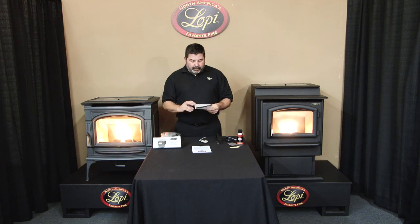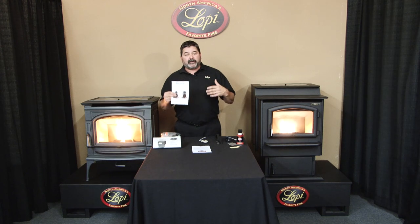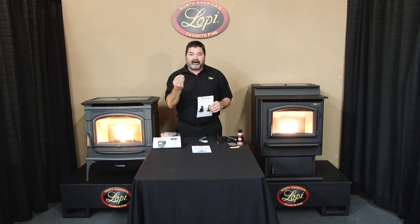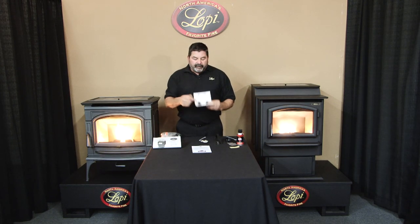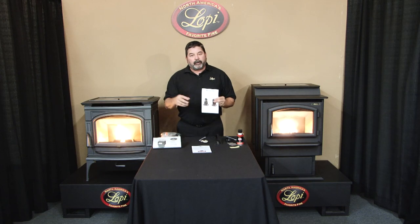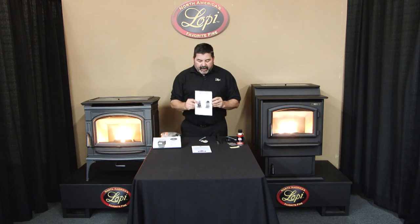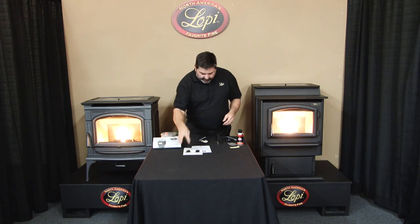We also include a flyer for a device called an ash vac — a vacuum cleaner designed to clean pellet stove ash. Pellet stove ash is a very fine ash and most vacuums aren't suitable for handling it, plus you don't want to pull up a hot ember in a household vac. This vacuum is designed to pull up hot embers and capture fine particulates. Loveless Ash Vac is one of the brands we recommend — talk to your local retailer.